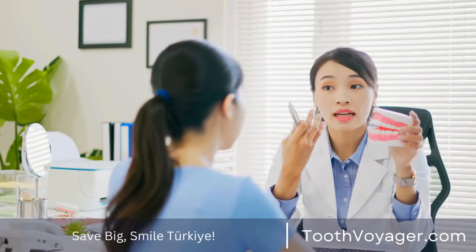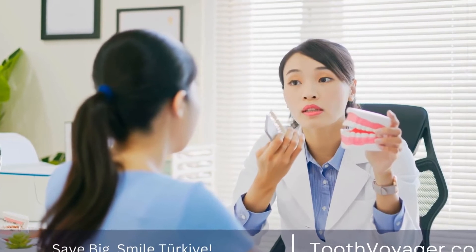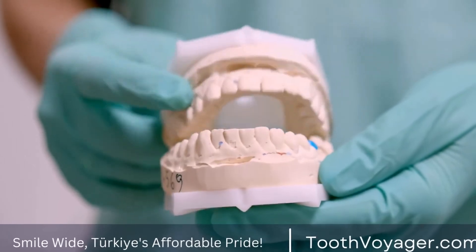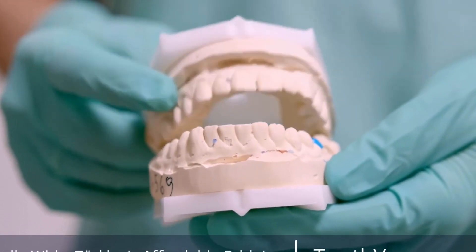Step 3: Healing period. After the implants are placed, there is a healing period of several months during which osseointegration occurs. This process is crucial for the success of dental implants, as it provides a strong and stable foundation for the replacement tooth.